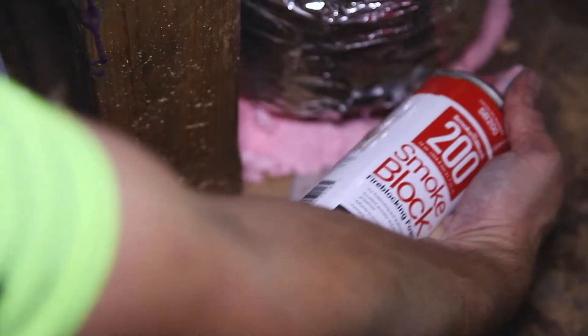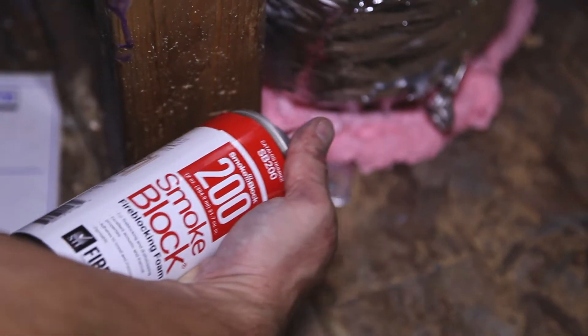The smoke box foam product was awesome. The caulk that we used — 136 — it's great for homes and residential applications. It's perfect.